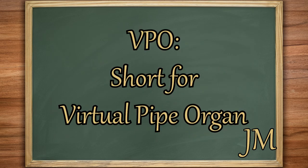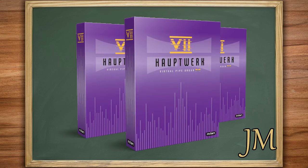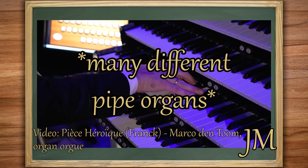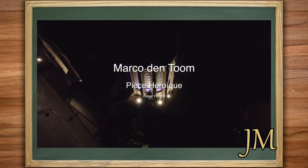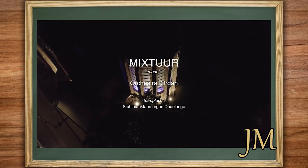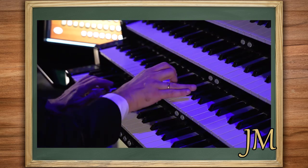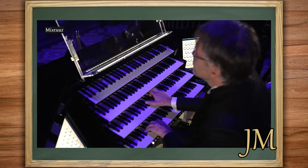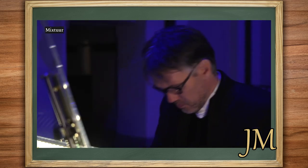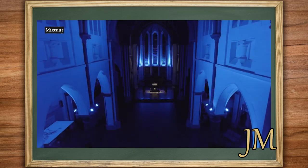Moving on to more VPO software solutions, there's another exciting option: Hauptwerk. It's a fantastic platform by Milan Digital Audio that can recreate the experience of playing digital organs worldwide. What makes Hauptwerk stand out is its extensive collection of sample sets contributed by talented individuals worldwide. You'll find everything from free downloads to premium sample sets ranging up to a few thousand dollars. With such a wide array of choices, you can select and enjoy playing your favorite pipe organs, all meticulously sampled with exceptional detail and care.